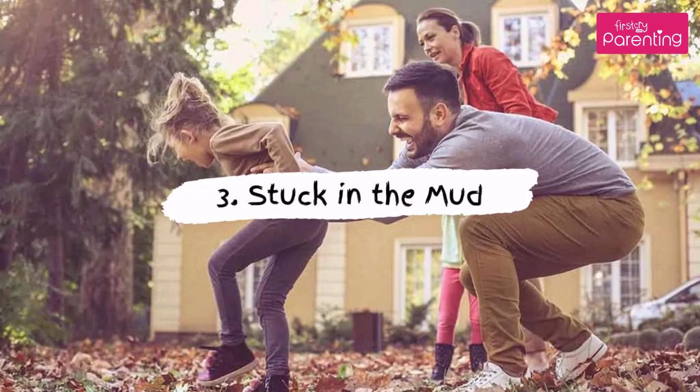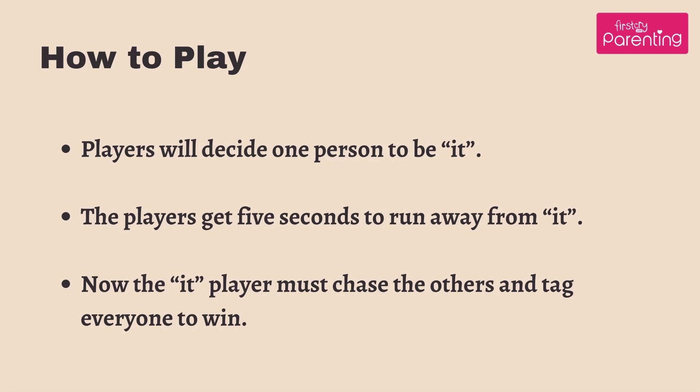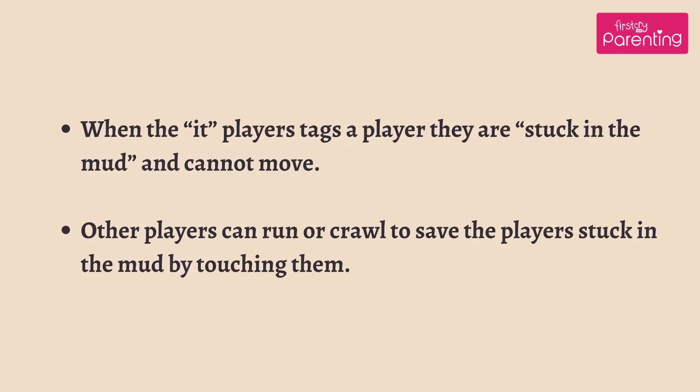Game No. 3: Stuck in the Mud. What you will need: several players, a large lawn or playground to run in. How to play: players will decide one person to be 'it.' The players get 5 seconds to run away from 'it.' The 'it' player must chase the others and tag everyone to win. When tagged, players are stuck in the mud and cannot move. Other players can run or crawl to save the stuck players by touching them.